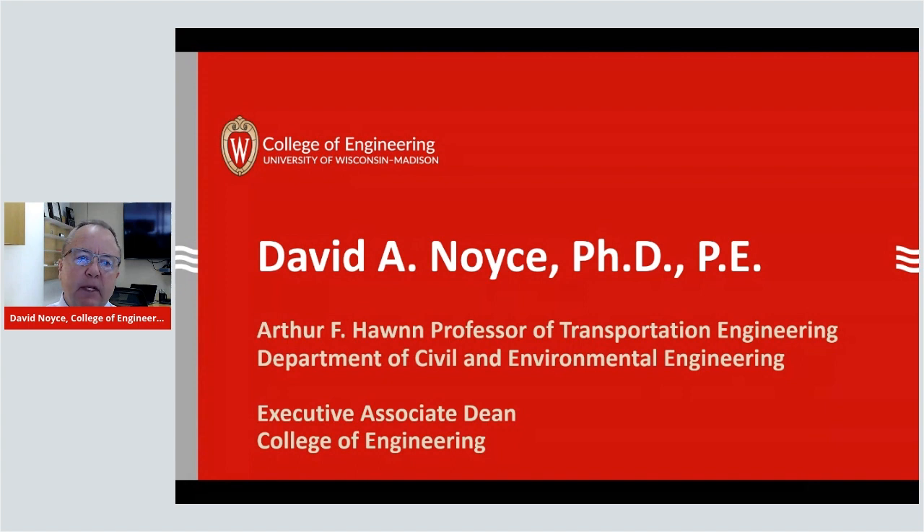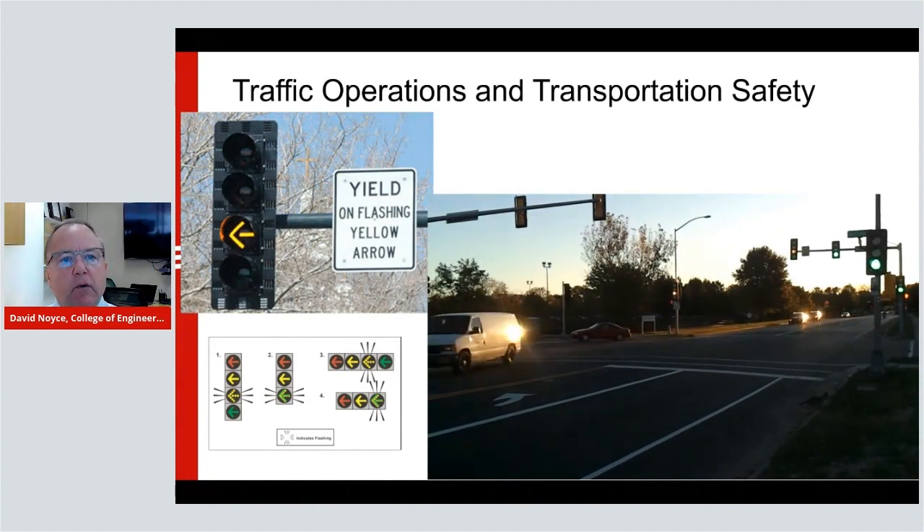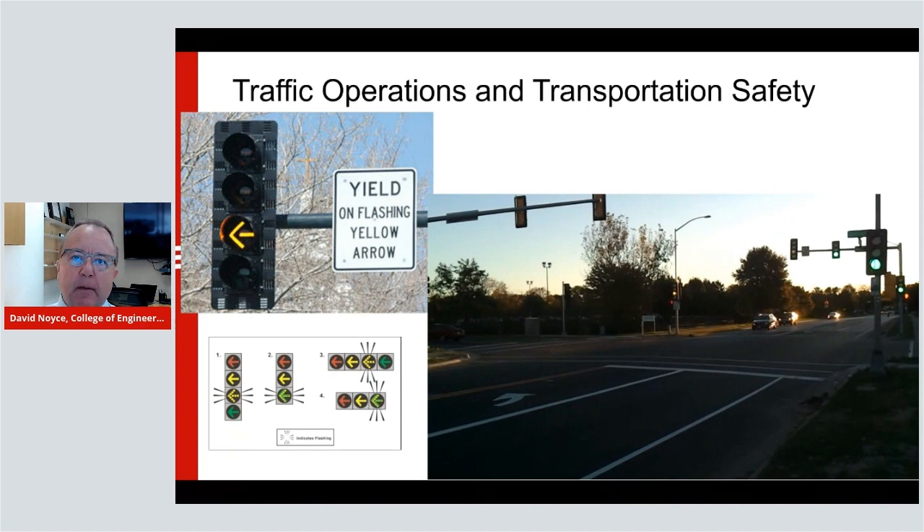We focus on many, many different things related to how vehicles operate, how the transportation systems operate, and how we safely and efficiently move people and goods throughout the system. The lab I started almost 20 years ago is called the Traffic Operations Safety Laboratory — no surprise there — and what you see on the screen here is some of the things that we do on a regular basis.